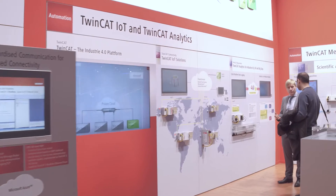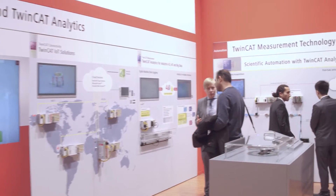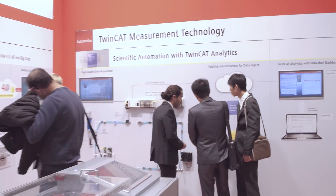For the new EtherCAT measurement modules, optimal TwinCAT software support is ensured. We extend our TwinCAT software suite, especially in the product family of TwinCAT Measurement, with new functionalities for the EtherCAT measurement modules.